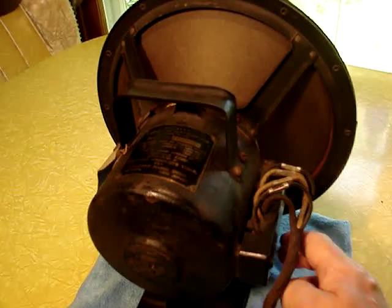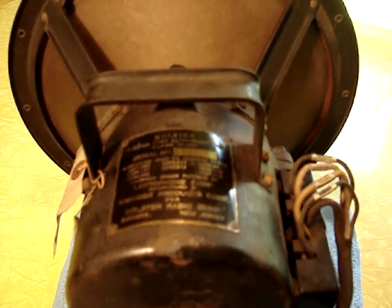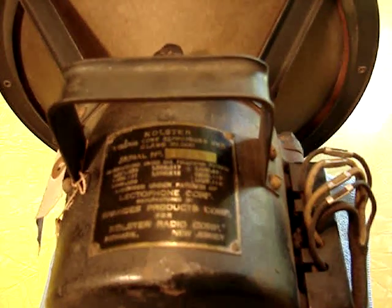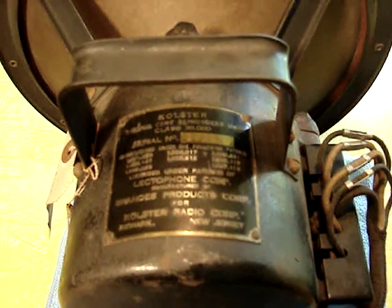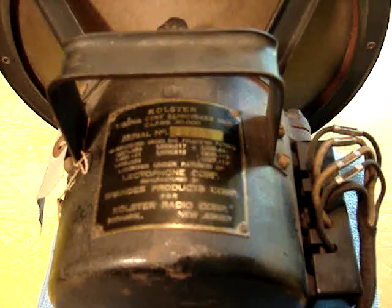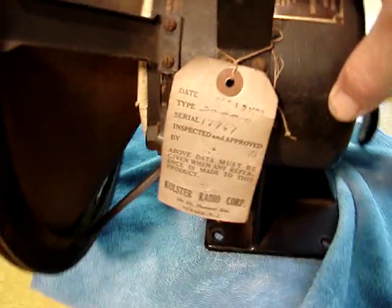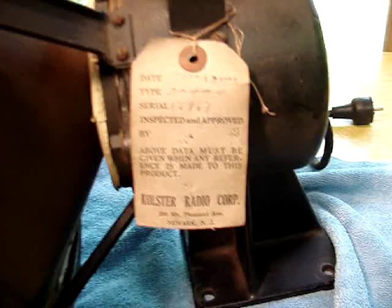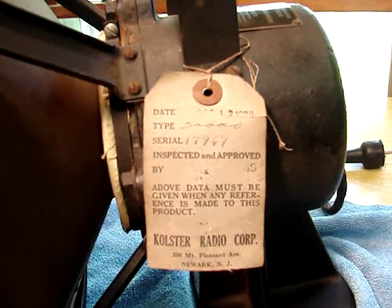If I get a closer view here, I will show you the name plate. Getting to a distance where I don't lose my focus — that's the Kolster name plate. And if we rotate this thing, you will see that it actually still has the Kolster label on it, all intact.